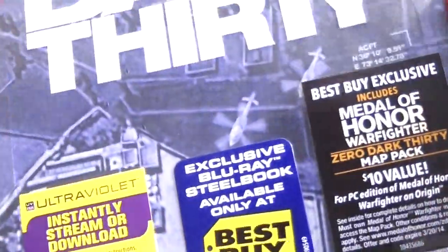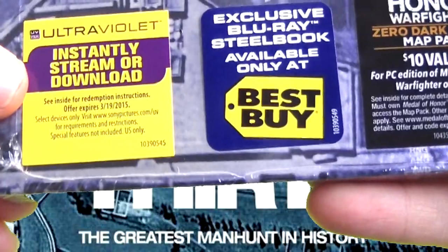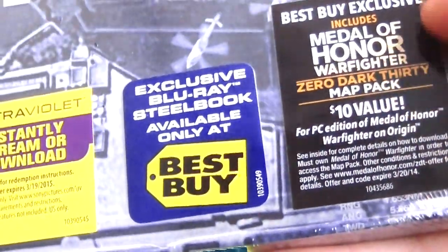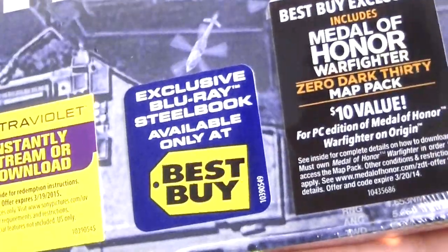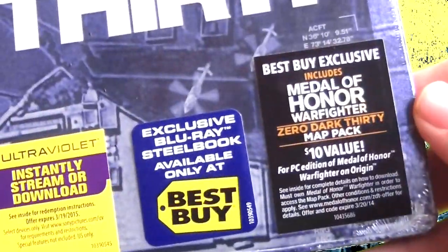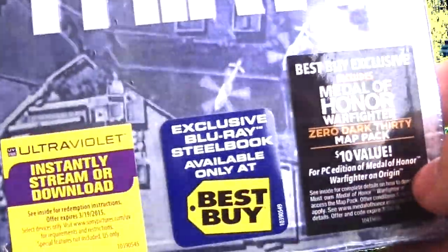This movie comes with the UltraViolet digital copy and also a Medal of Honor Warfighter Zero Dark Thirty map pack. Sadly it's only for the PC version, so anyone with the console version of Medal of Honor Warfighter cannot get this unless you have the PC version.